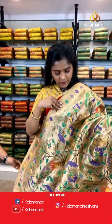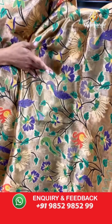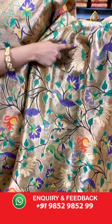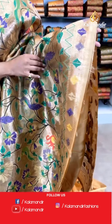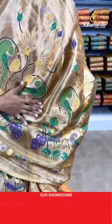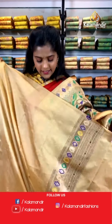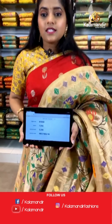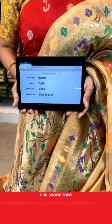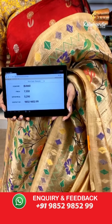Moving on — the next saree is again a Paithani saree with lovely stonework and multiple colors, peacock design, parrot design, florals and leaves. See the stonework — it makes the saree look so beautiful and like a very party collection. For the border, it is the same Paithani work. The pallu is again Paithani work completely covered with stones and tassels at the bottom. For the blouse piece, it's plain with a border. Saree code is BU660, actual price 7,550 and offer price is 5,290 rupees. To place an order, take a screenshot and send it to our WhatsApp number 9852985299.